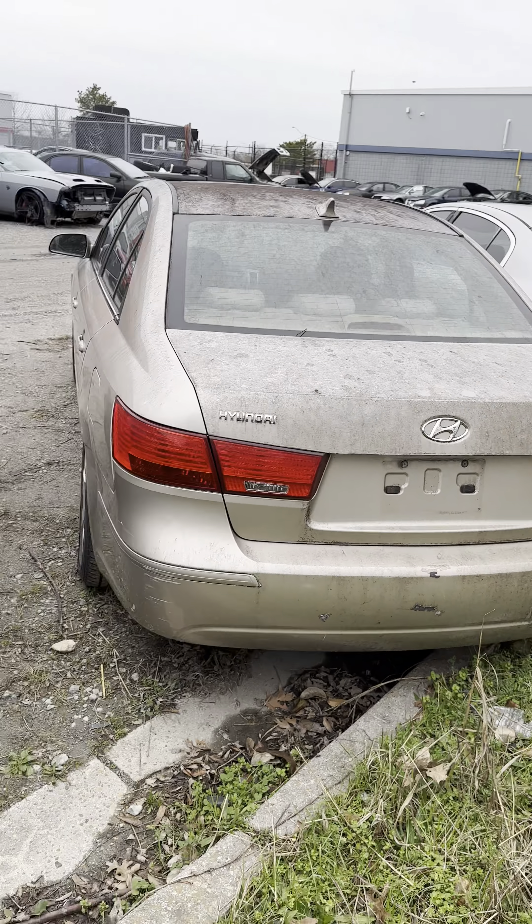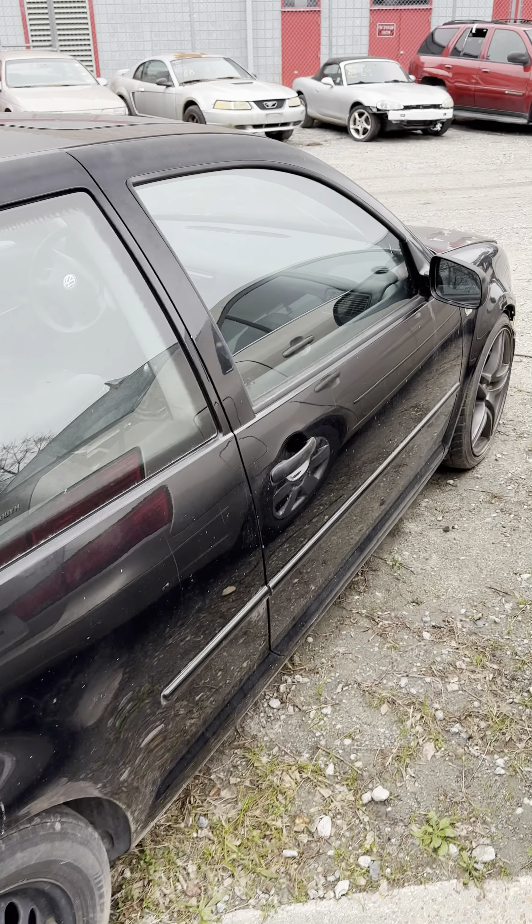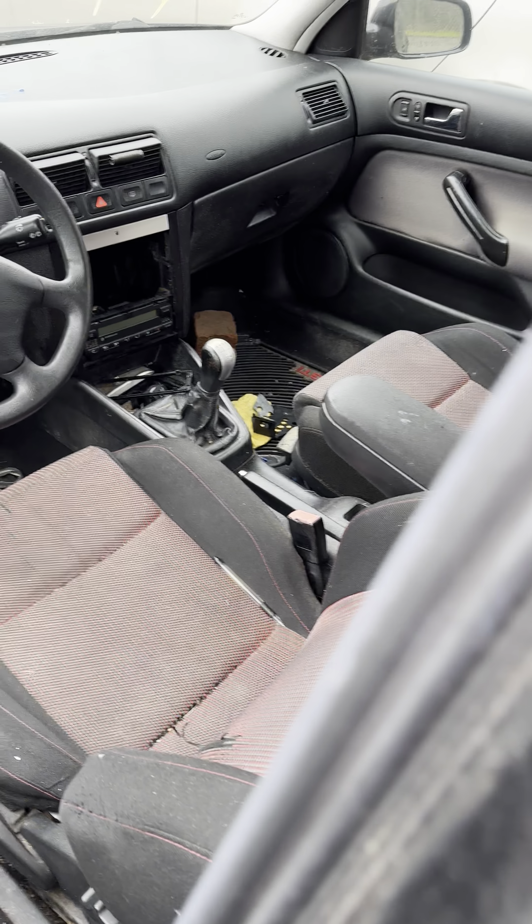I have lot nineteen, a 2002 Volkswagen Jetta. This is the hatchback version — approximately 178,000 miles on the odometer. Two-door hatch, looks like a manual transmission. No key. Six-speed. Up next is lot number twenty, the 2002 Mitsubishi Lancer. No key, four-door. That is the Lancer.